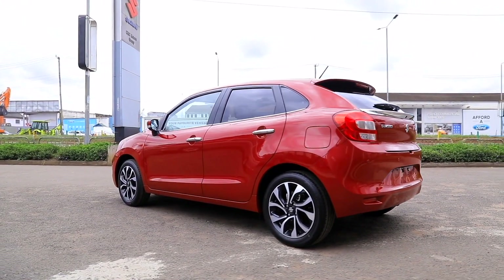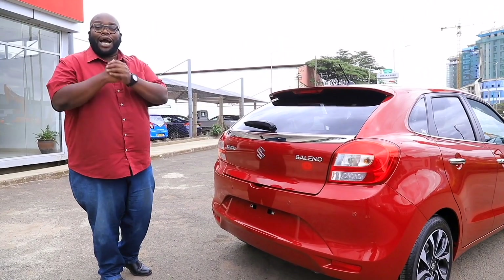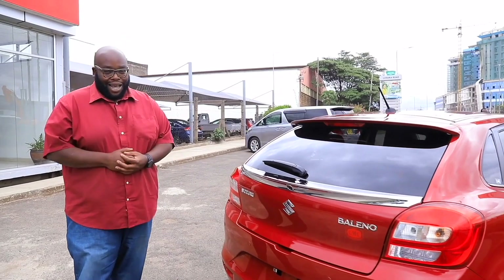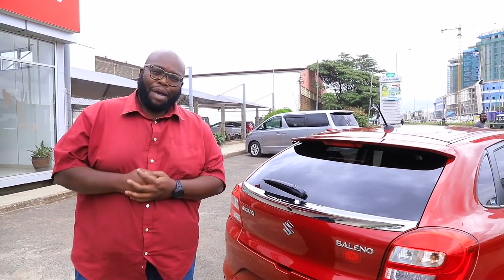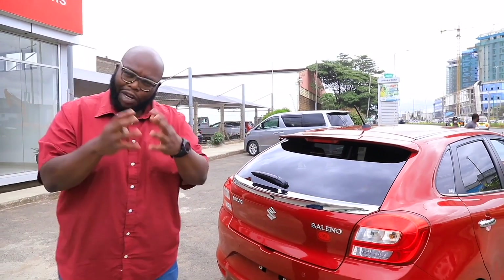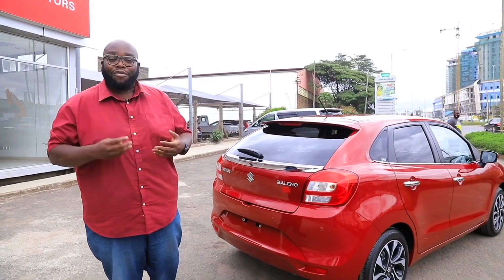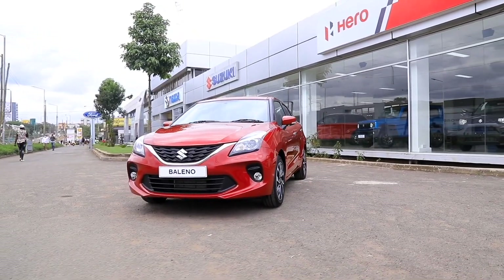This car is actually very practical. You can carry quite a number of things, including a 90 kg sack, with ease. But that's just a tenth of the story. It's time to check out the cabin — how practical is it, how comfortable is it, and what features does it have?